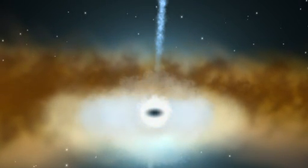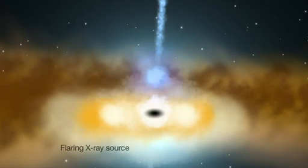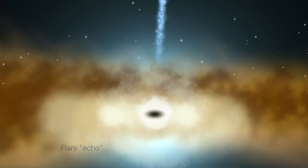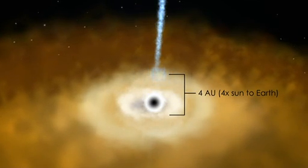Recently, scientists using the XMM-Newton X-ray satellite showed that a mysterious source of X-ray flares actually lies high above the disk. About half an hour after each flare, the inner accretion disk lights up with an X-ray echo. The delay is caused by the time it takes light from the flare to reach the disk.